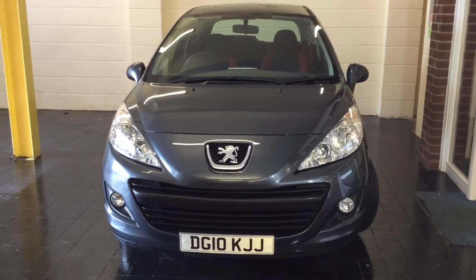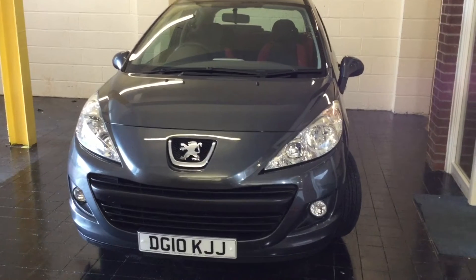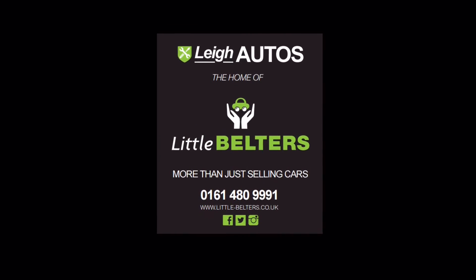So if you're interested in this car please give us a call or check our website out for more details. Thanks for watching everyone!